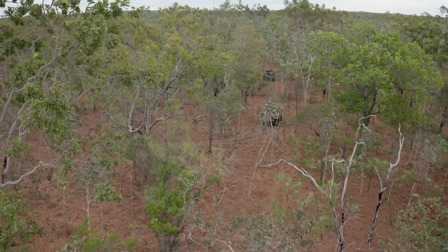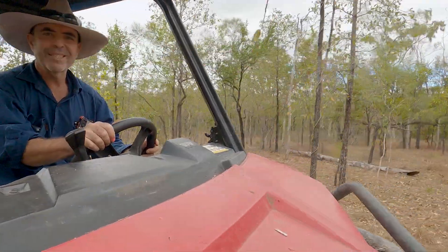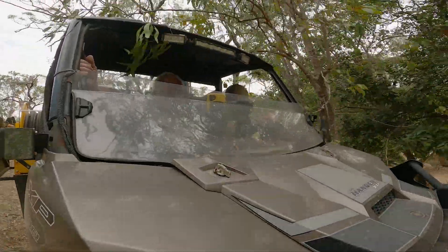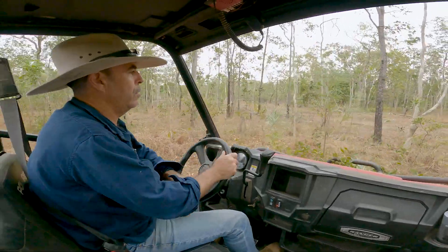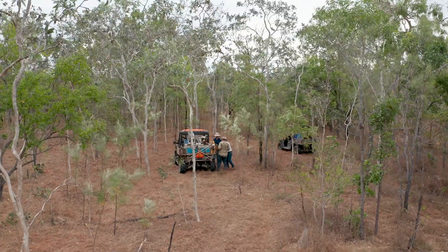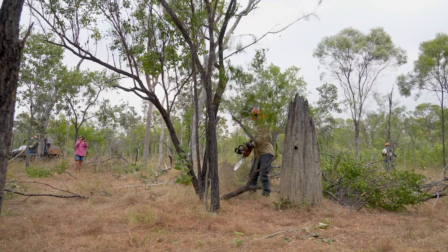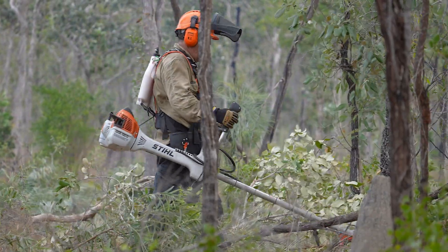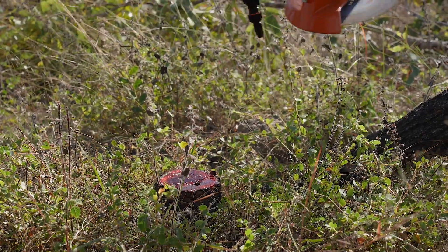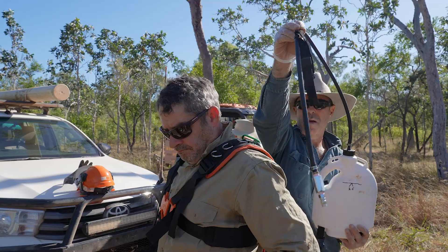These habitats need fire to keep them open. The problem has become so advanced that no amount of hot fire is going to solve the problem or kill enough trees. So what we need to do is a major reset — turn the clock back in a very short period of time — and to do that we're looking at integrating a lot of tools with the fire regime to try and accomplish that quickly.